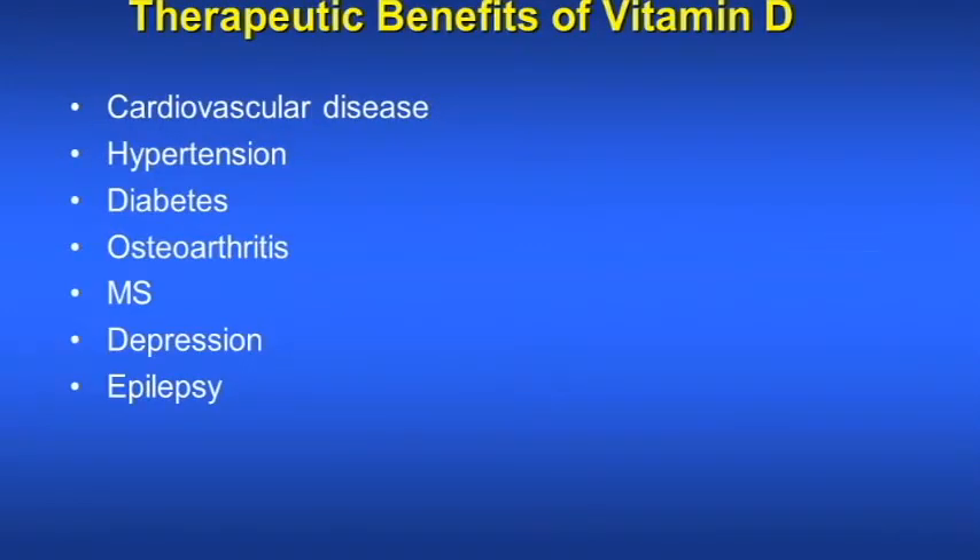What are the therapeutic benefits of vitamin D? Vitamin D has therapeutic benefits on cardiovascular disease, hypertension, diabetes, osteoarthritis, multiple sclerosis, depression, and epilepsy.